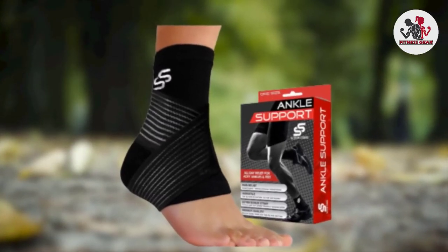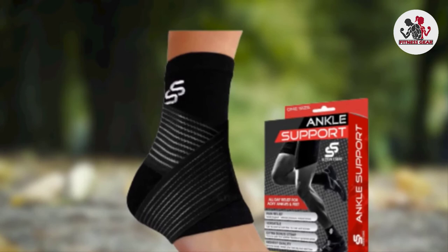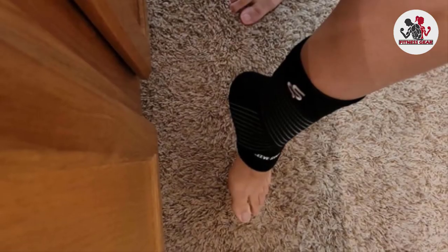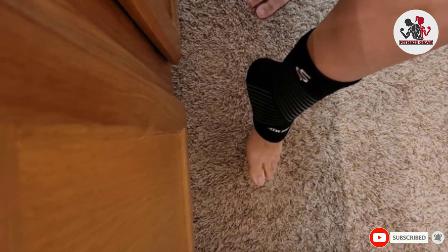It won't get your foot back in fighting shape overnight, but with consistent wear, you'll feel just as you did before your injury. However, it's only sold as a single sleeve, so if you need to treat both ankles, or just want a replacement for later, you'll need to spend double. For more sports protective gear, check out our reviews of the best elbow pads.